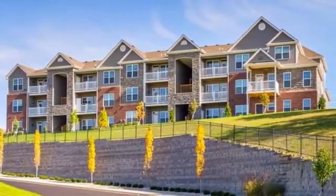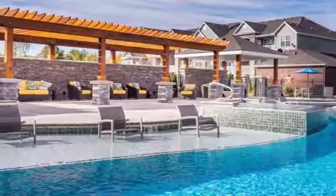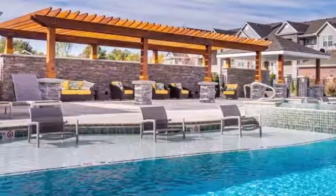Live a life of luxury at The Tracery. The exciting array of amenities that this incredible pet-friendly community offers is second to none.